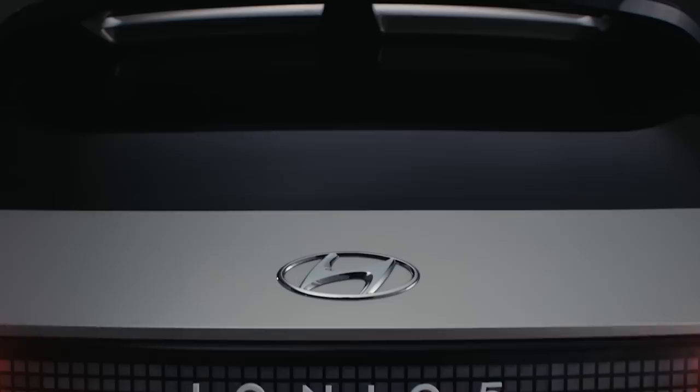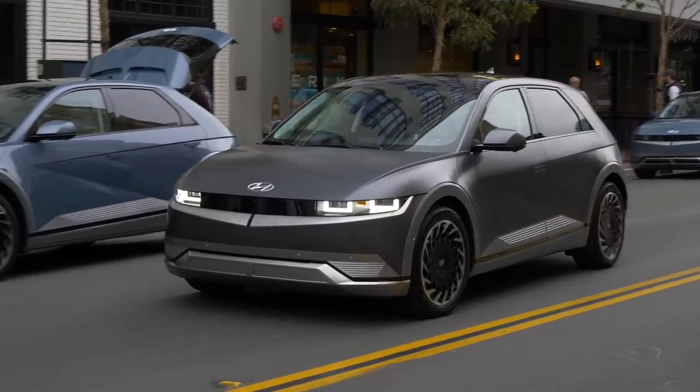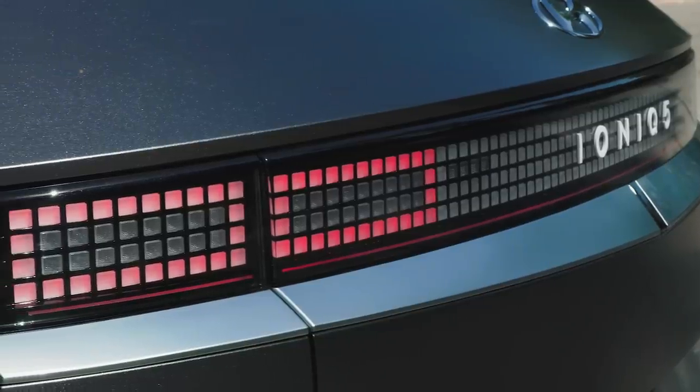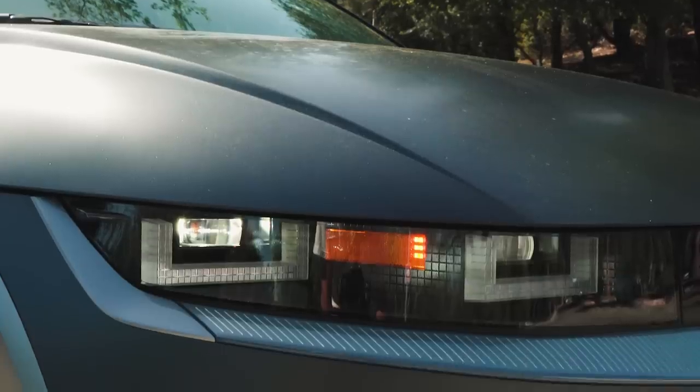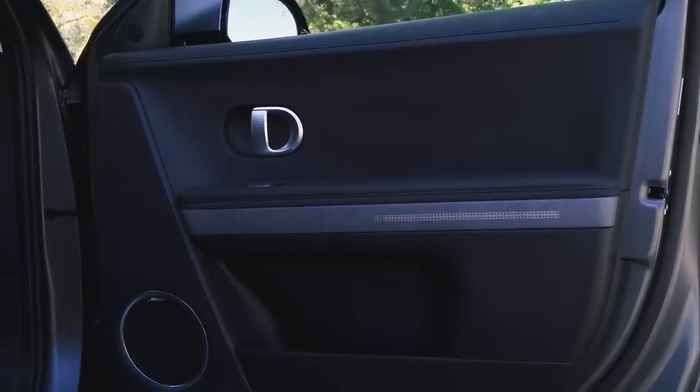Not only did they throw away the rule book in terms of styling, they also really tweaked the proportions of this vehicle. It looks like a small SUV and it's sized like a small SUV, but it actually has a longer wheelbase than the Hyundai Palisade — just an insane, very unusual way of designing a compact SUV. They really don't want you to forget that this is a digital-first experience because there are pixels everywhere. The taillights are tiny little individual pixels, the headlights look like big gigantic pixels. Even on the interior, you've got four little pixels on the steering wheel, bits and bobs on the sides, and the seats have some pixels embossed in them too.